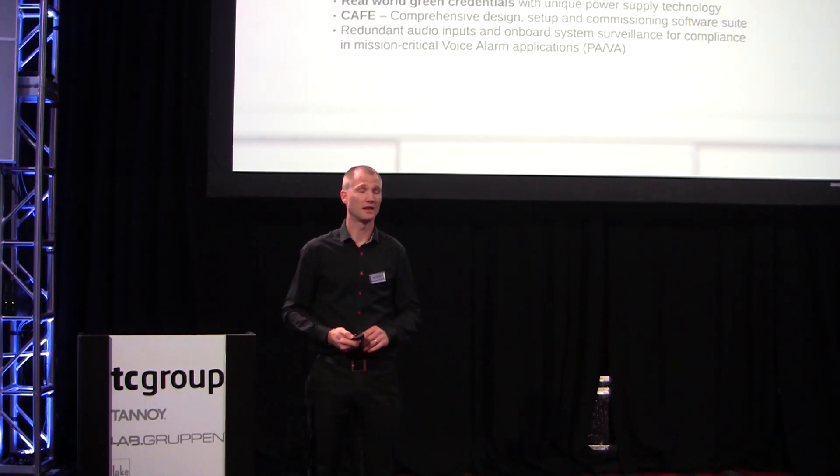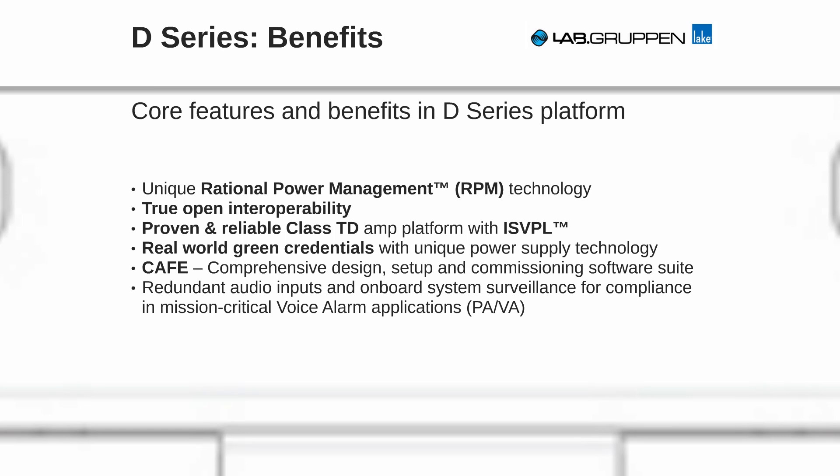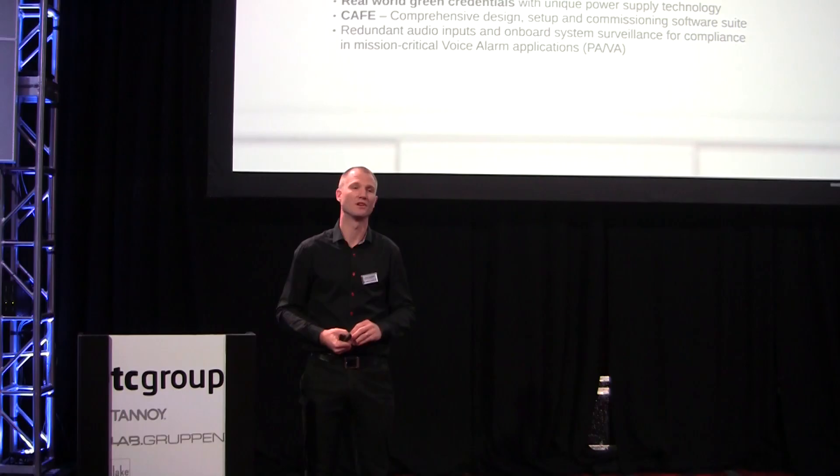D-Series also has the classic patented Class TD amplifier modules. They are road-proven and known for their sonic performance and efficiency. They are all capable of delivering 194 volts as a voltage swing, so constant line voltages for 70/100 volts is not a problem.